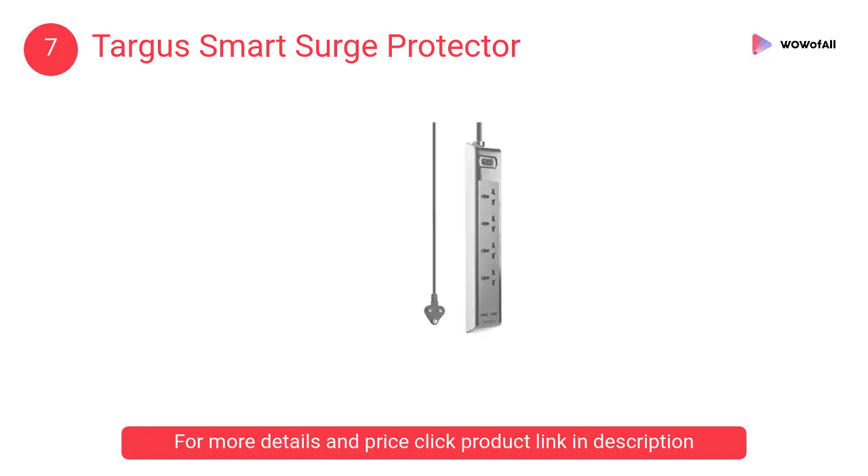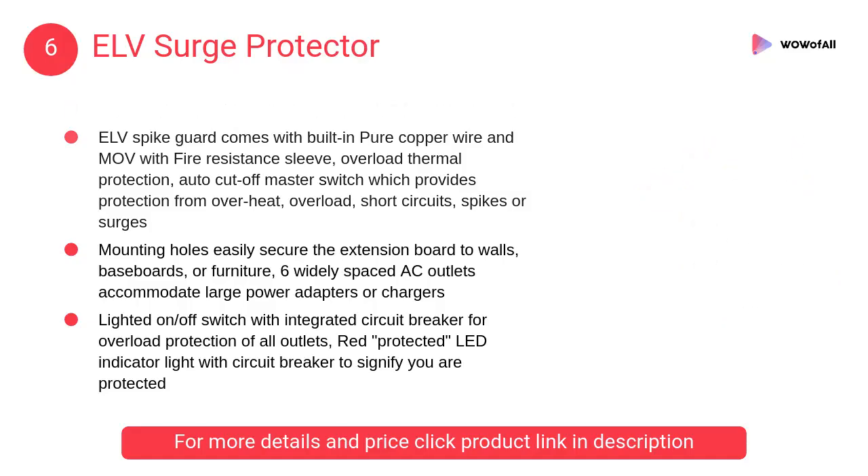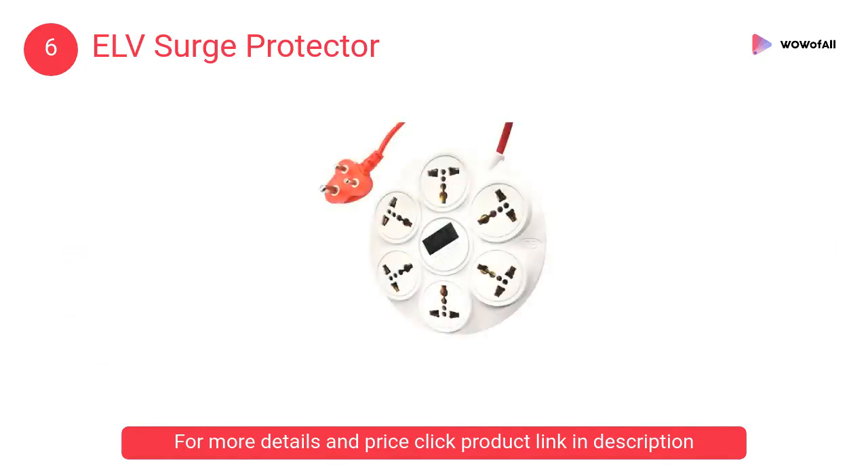At number six, the ELV surge protector. The ELV spike guard comes with built-in pure copper wire and MOV with a fire-resistant sleeve, overload thermal protection, auto cut-off, and a master switch.